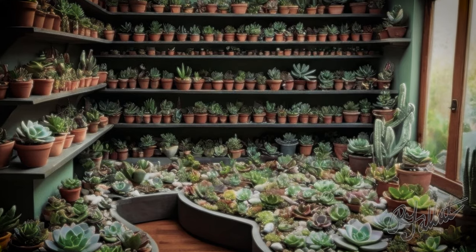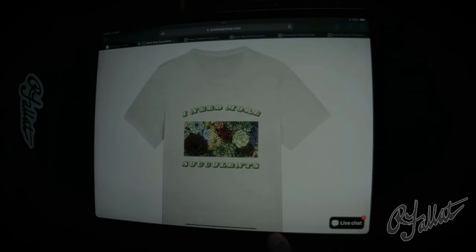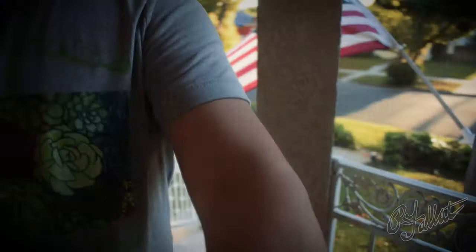You got succulents on your mind? Boom — wear it on your chest. You walk into a room wearing this shirt, people are going to know you mean business. You're not just some regular Joe — you're a succulent aficionado. Made from the finest cotton, soft, breathable, and stylish as hell. And let me tell you, a lady loves a man who knows his succulents.